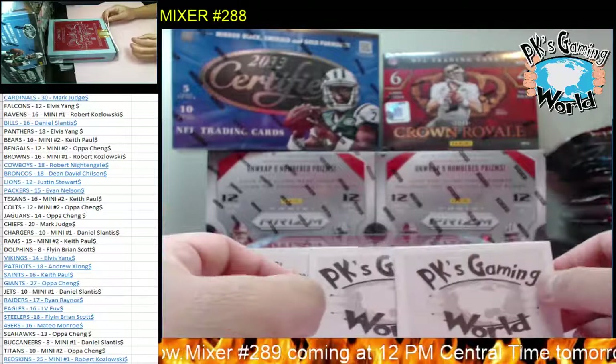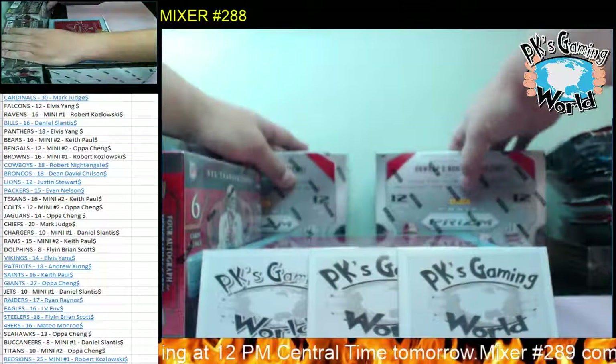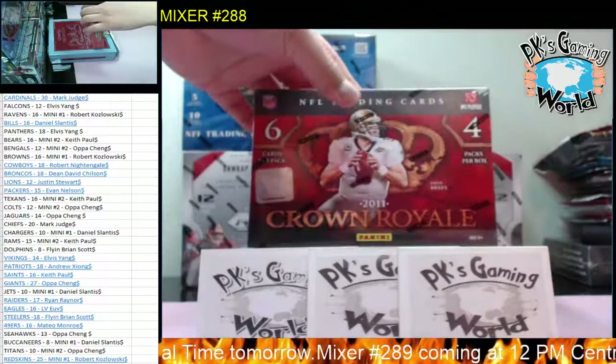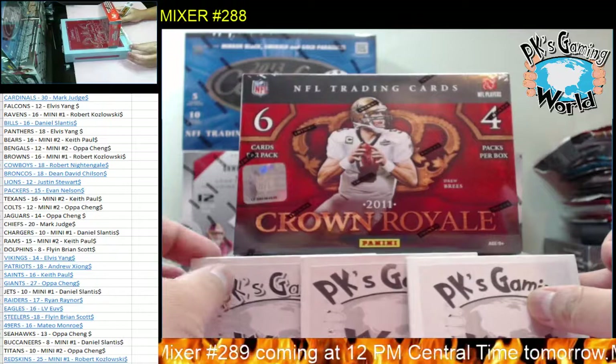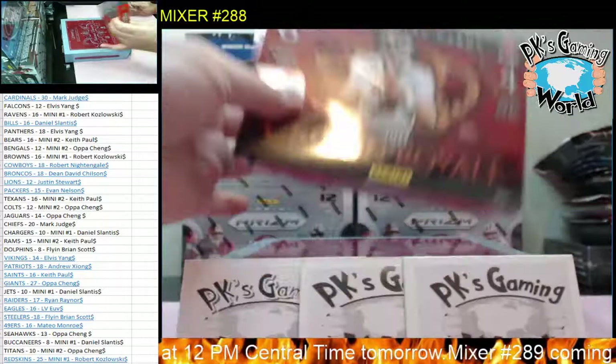All right guys, welcome to PK's Gaming World. Today we're doing Mixer number 288. We have two boxes of 2019 Prism, one box of 2013 Certified, and one box of 2011 Crown Royale. Let's start with 2011 and pull some big hits.